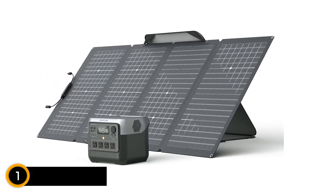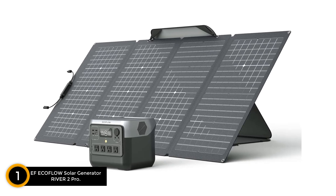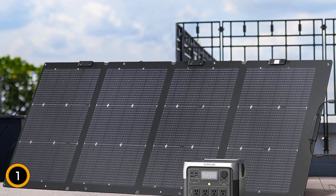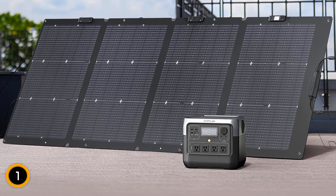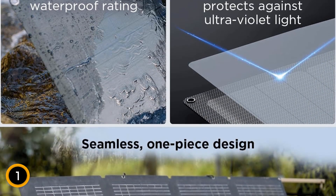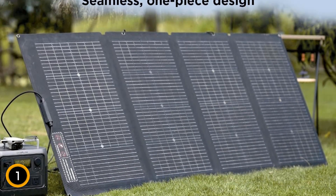Finally at number 1, the EcoFlow Solar Generator River 2 Pro. The EcoFlow Solar Generator River 2 Pro is a powerful and efficient energy solution tailored for both home backup and outdoor use. Featuring a substantial 768WH LiFePO4 battery, this portable power station is capable of charging rapidly via a high-efficiency 220W bi-facial solar panel that generates up to 25% more energy than traditional panels.